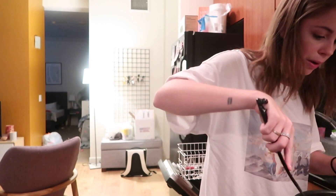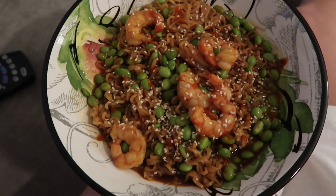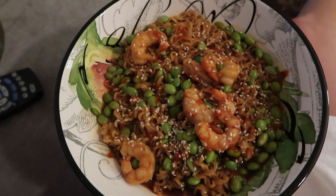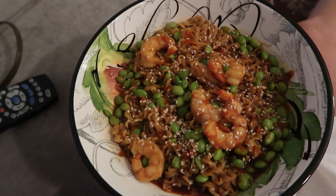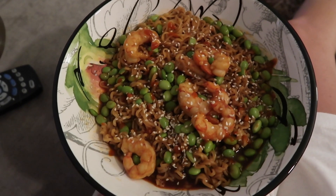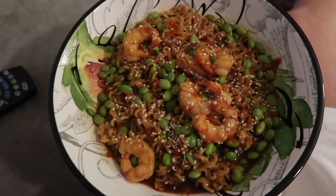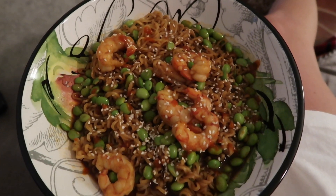The ramen noodles come out and go right into the sauce, then we drop in our shrimp and edamame and mix everything together. Dinner is served, topped with sesame seeds and a little bit more hot sauce. This dish is amazing — it took me less than 10 minutes to make. So easy and delicious, and you can sub that protein for whatever you want: tofu, chicken, another kind of fish, really whatever.